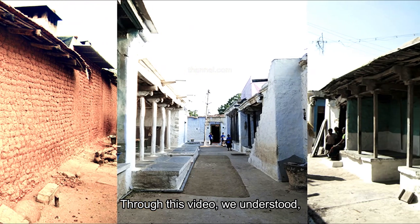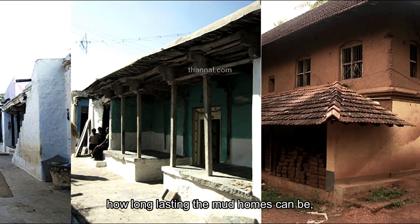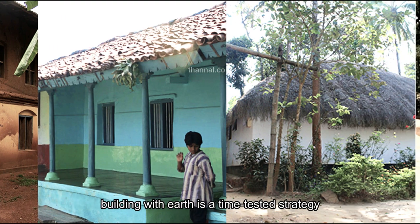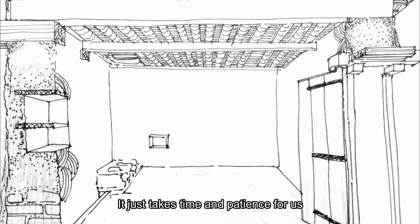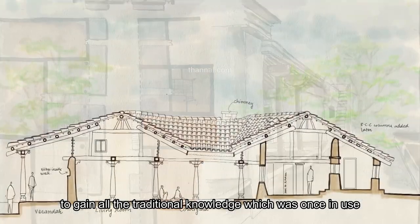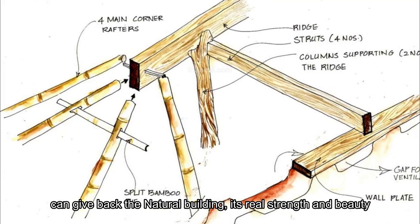Through this video we understood how long-lasting mud homes can be compared to modern concrete homes. It's time for us to be reminded that building with earth is a time-tested strategy. It just takes time and patience for us to gain all the traditional knowledge which was once in use, and when gained, it can give natural building its real strength and beauty.